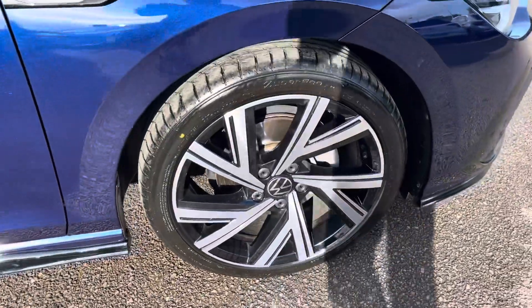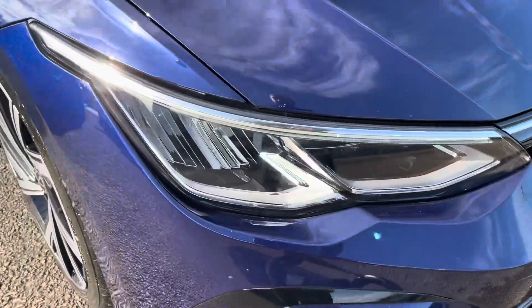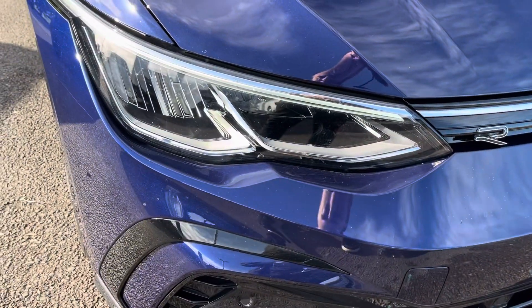To the sides you'll find the optionally fitted 18-inch Bergamo alloy wheels, and to the front the powerful LED headlights that provide outstanding visibility.